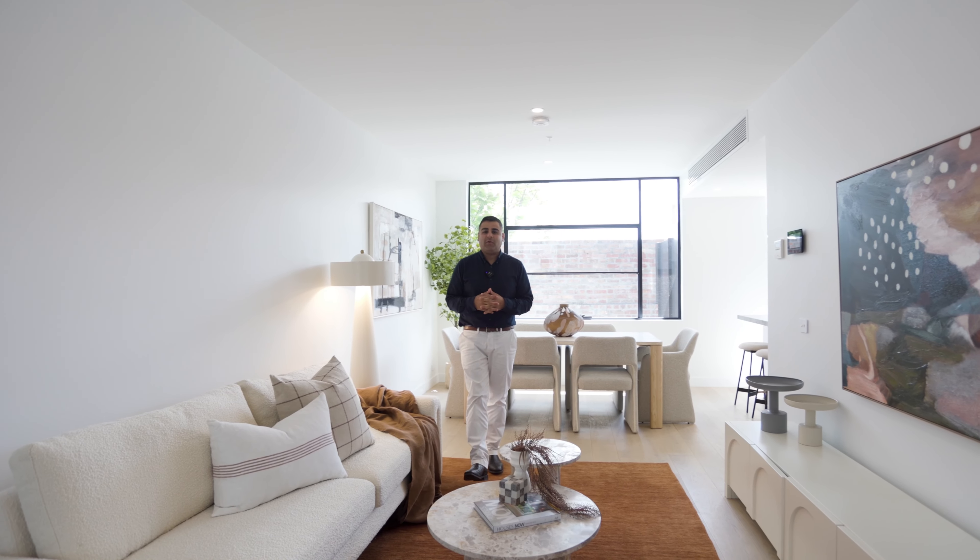My name is Sahil Bassin, and I look forward to showing you through this amazing home in the heartbeat of Fitzroy.